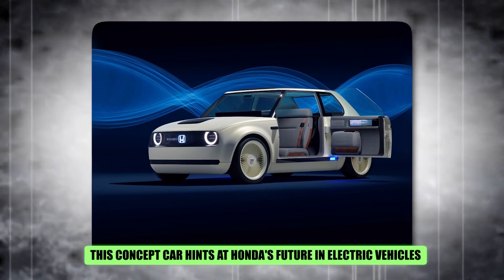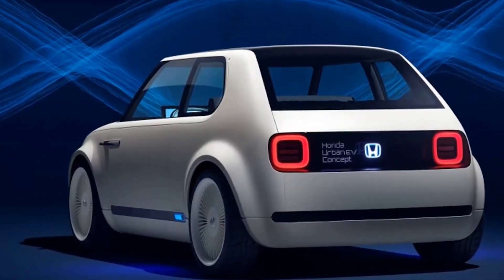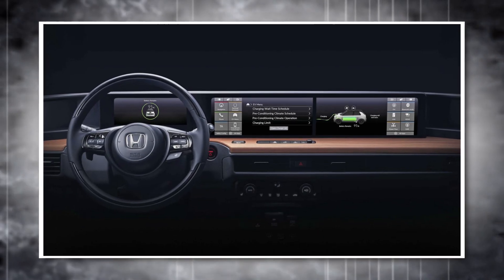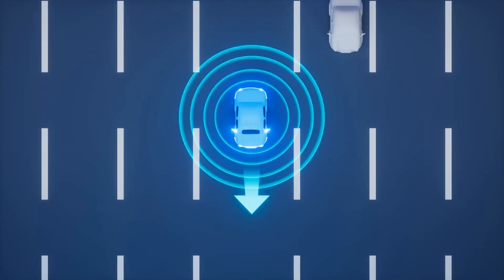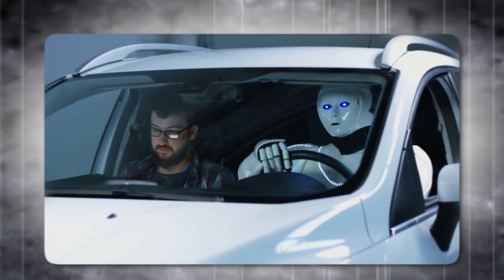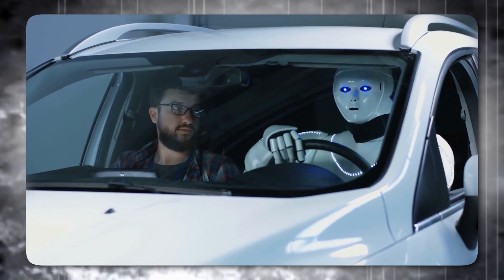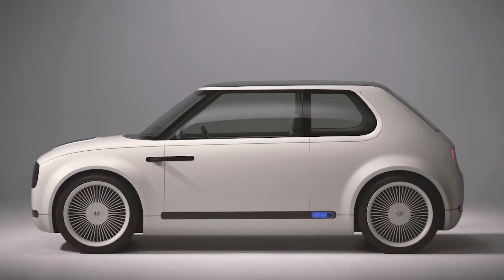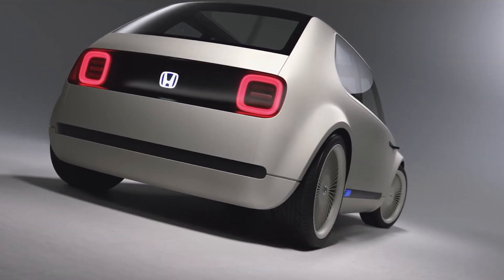The sofa-like bench seat and fold-down armrests further enhance the lounge-like atmosphere. This concept car hints at Honda's future in electric vehicles — the Urban EV will be the first of many EVs built on this platform. Even the retro touches, like the innovative square steering wheel and perspex panels, feel modern. The car is packed with innovative features including AI that monitors driver vitals, and based on this data, the AI could suggest music and adjust driving settings to optimize comfort.